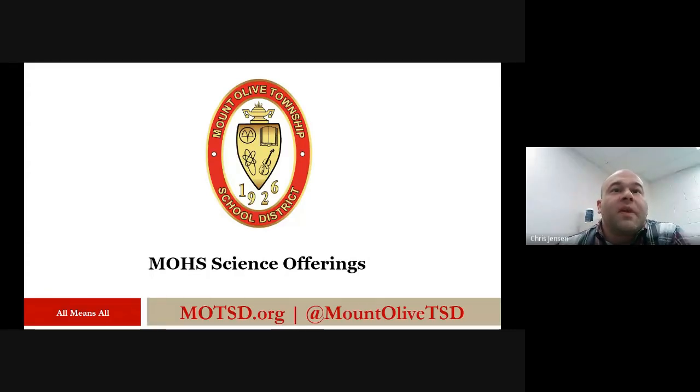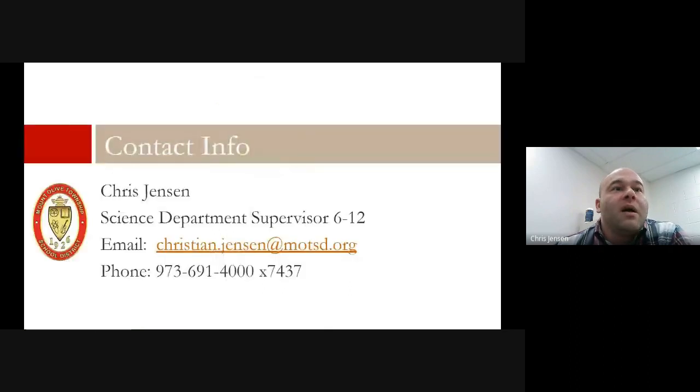Hello, my name is Chris Jensen. I'm the Science Supervisor for Mount Olive School District grades 6 through 12. I'd like to take a couple minutes to bring you through our course offerings here in Mount Olive High School.